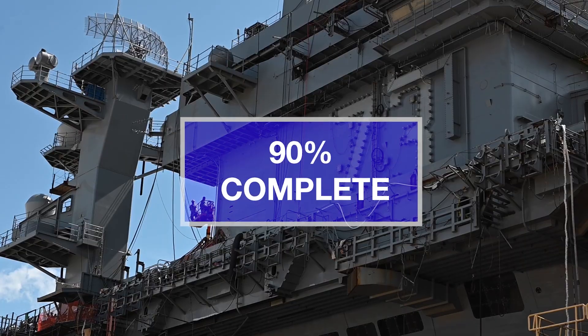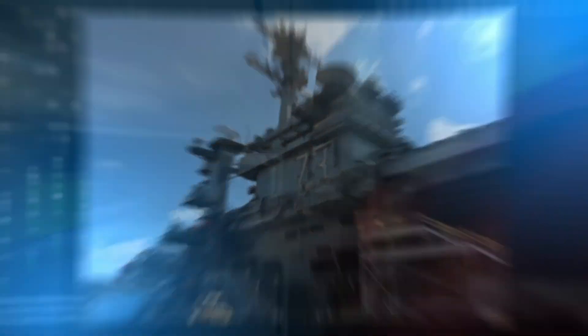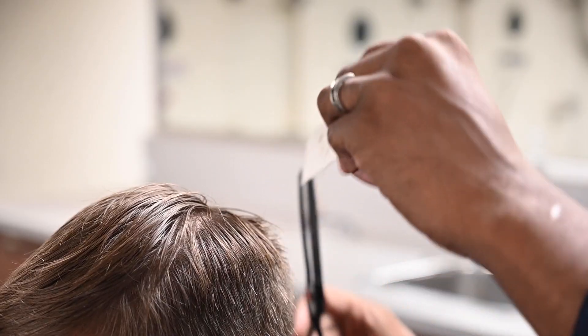Hitting a benchmark: 90% of USS George Washington's refueling and complex overhaul is complete. The news coming as hundreds of sailors start making the ship their home, using completed compartments like this barbershop.